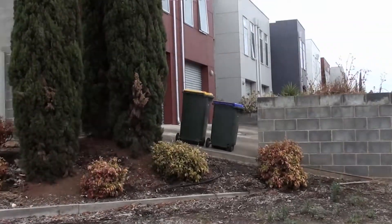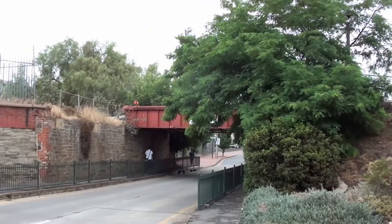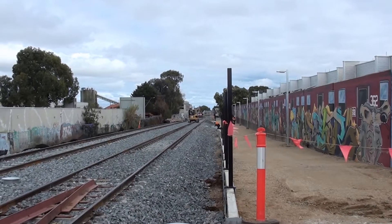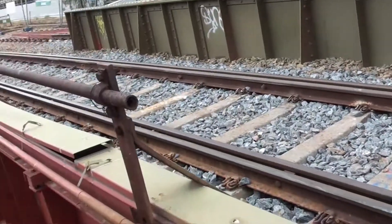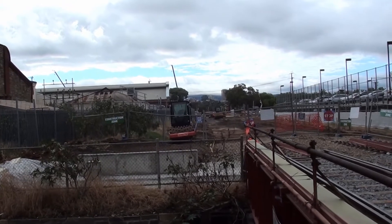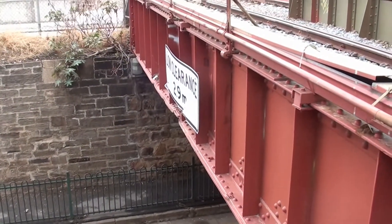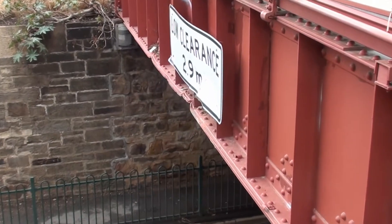It's now been redeveloped for housing. Looking west towards Coghlan Street, you can see that the tracks are being re-laid. Looking towards the city — the clearance here is 2.9 meters, and you can see it's been hit a few times by trucks and other vehicles.